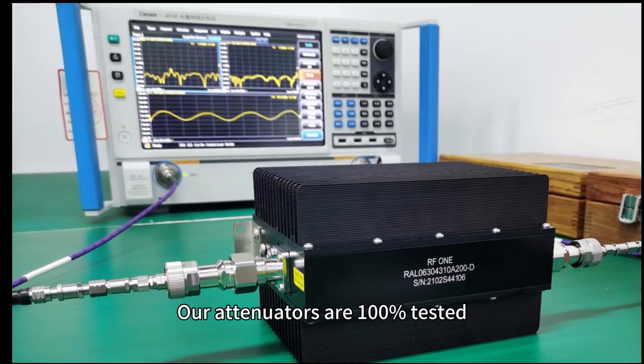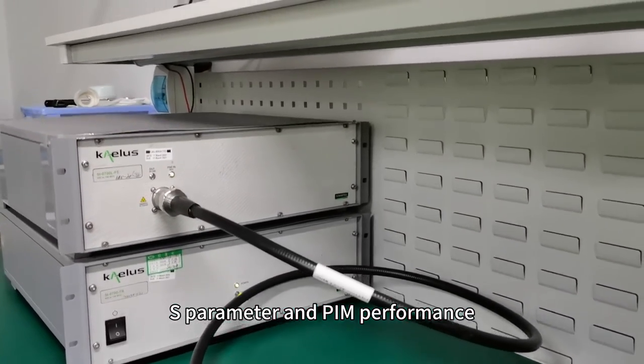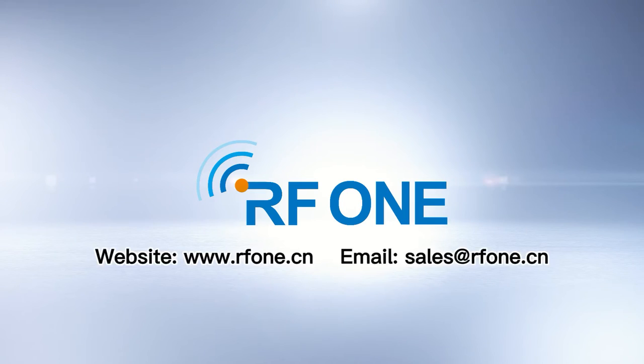Our attenuators are 100% tested and shipped with individual test plots in both S-parameter and PIM performance. Thank you.